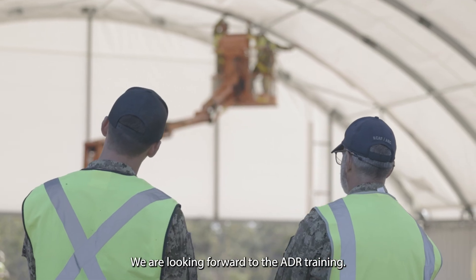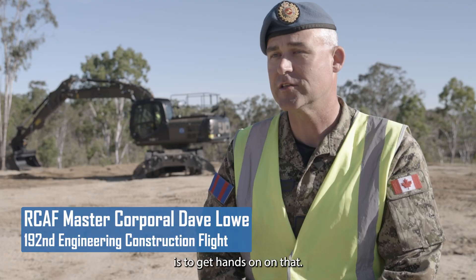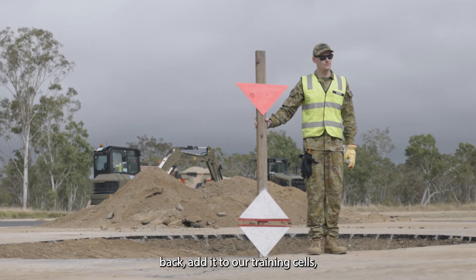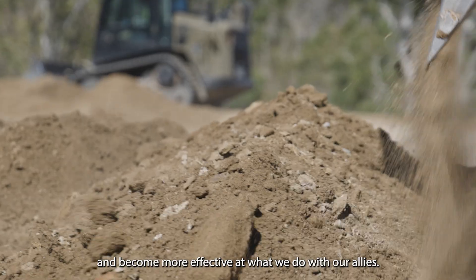We are looking forward to the ADR training — that's really what we're here for, is to get hands-on on that. And this allows us to take this information back, add it to our training cells and become more effective at what we do with our allies.